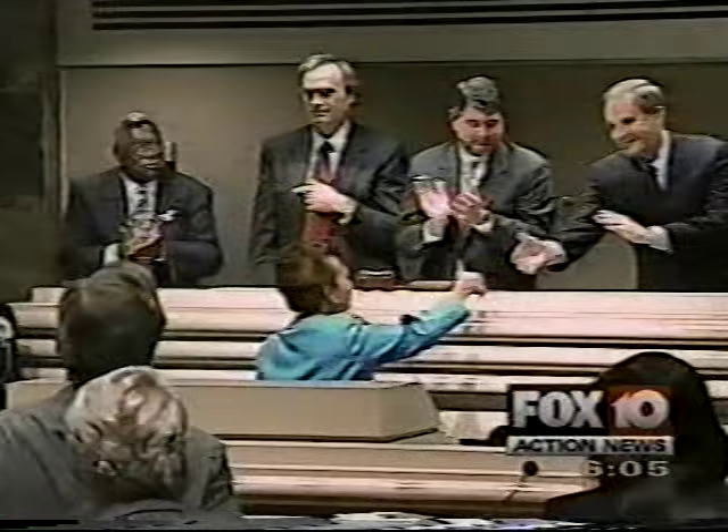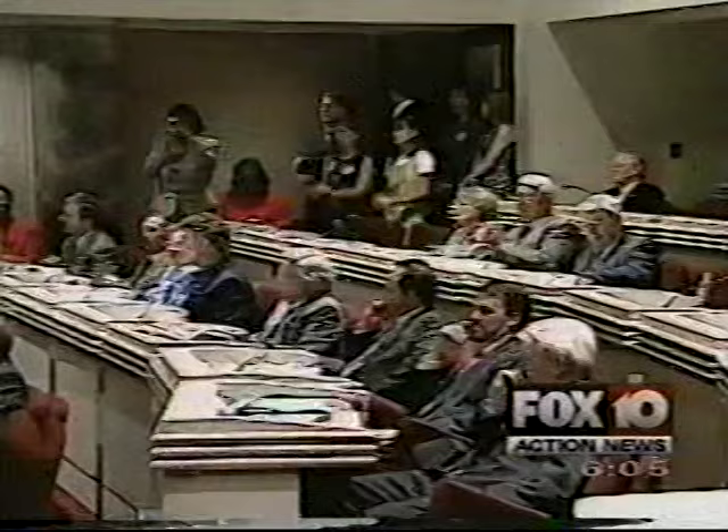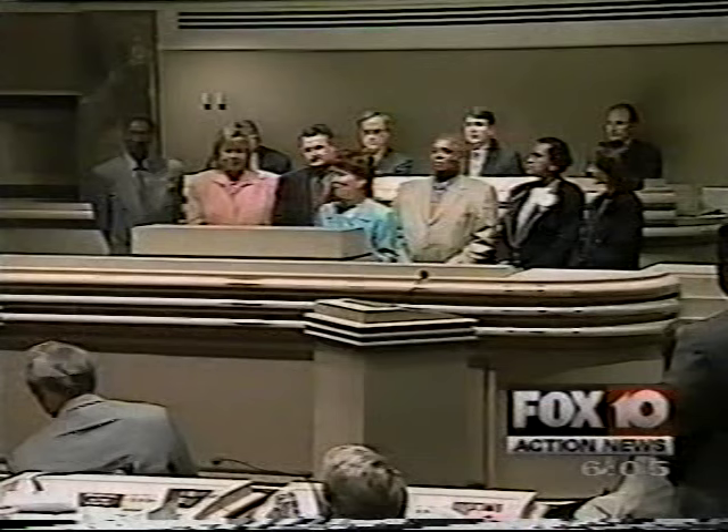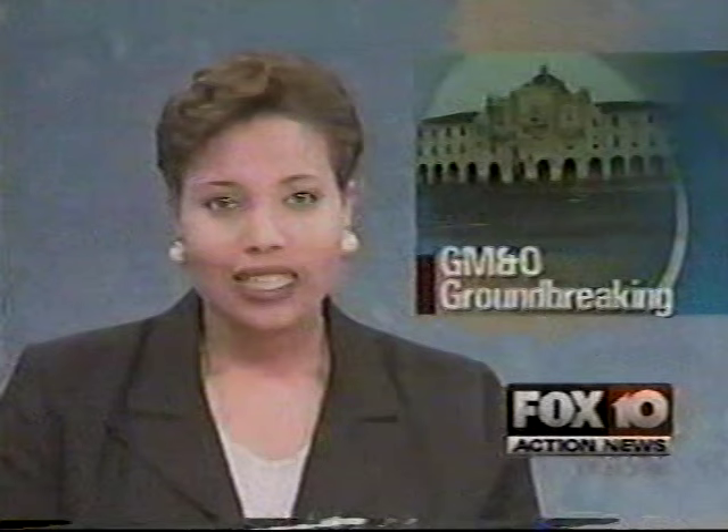Labor Secretary Alexis Herman was in Montgomery today talking to the Alabama legislature. It was a standing ovation as Herman made her way up to the podium. She spoke to lawmakers about the job corps and child care in the workplace, and also took time to single out the Mobile delegation and say there is no place like home. Herman is the first African-American woman to be honored with a joint session of the Alabama legislature.